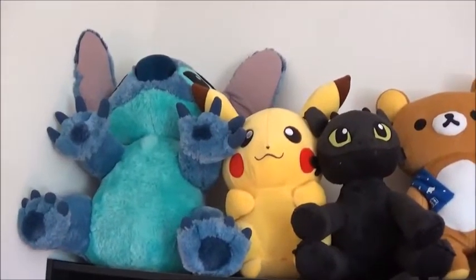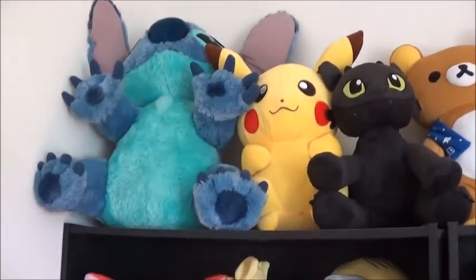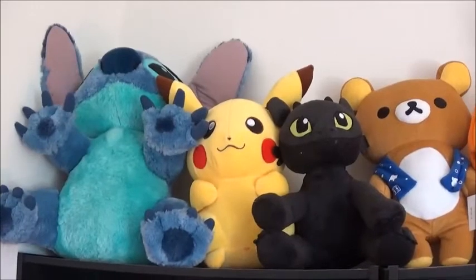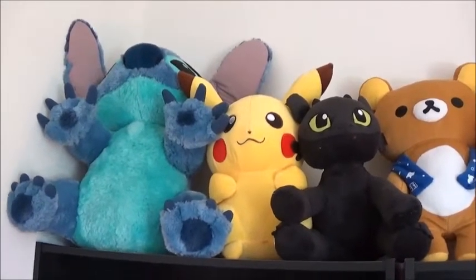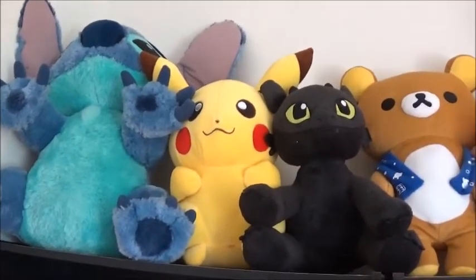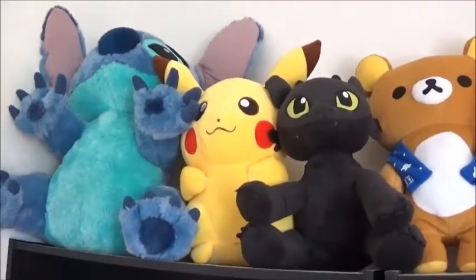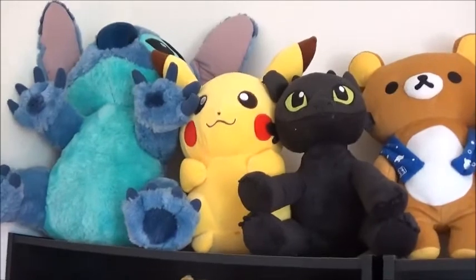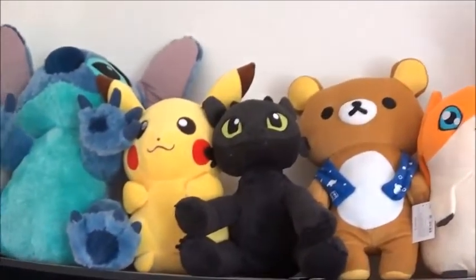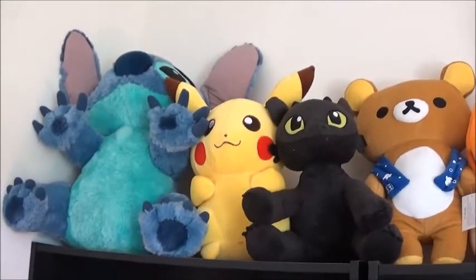Starting at the top corner, the first three up here didn't come from claw machines. Not everything on this display is from an arcade, although most of it is. The Stitch I got back in high school when I lived in Florida — we used to go to Disney World a lot, so he came from a Disney World gift shop. He is just a ginormous Stitch, one of my favorite plush ever. This Pikachu came from Wish as a gift, and this Toothless was a Valentine's Day gift from Build-A-Bear. And then the Rilakkuma — I believe that was the first one I ever won from the Round One in Bloomingdale.